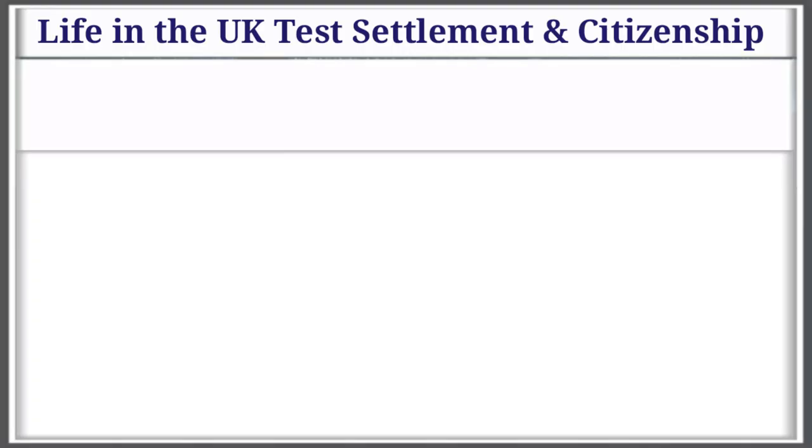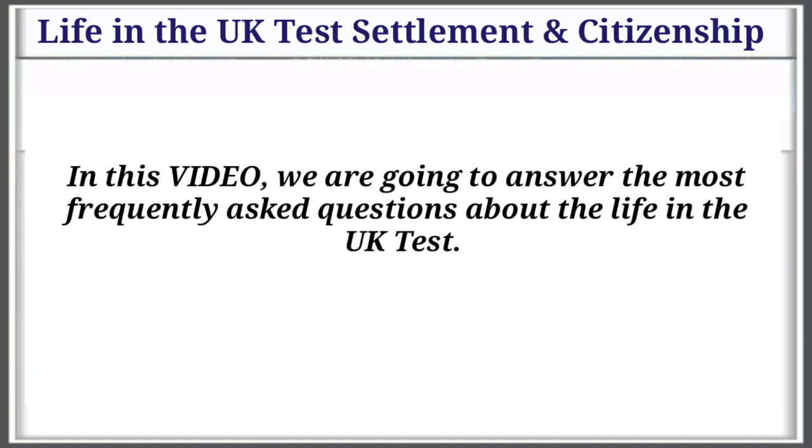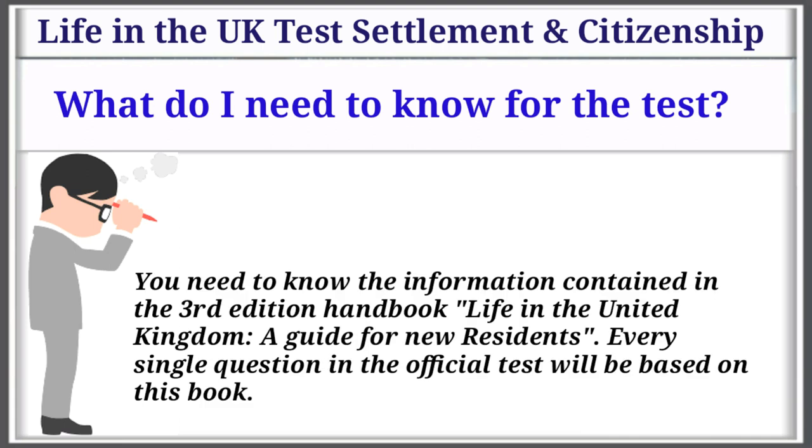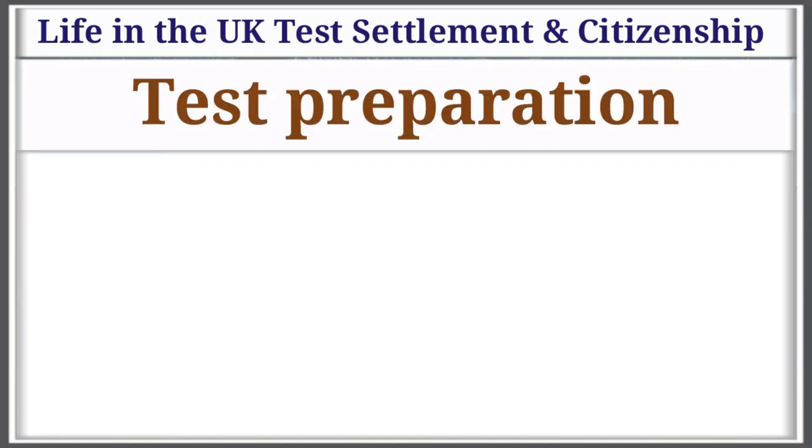Life in the UK Test: Settlement and Citizenship. What do I need to know for the test? You need to know the information contained in the 3rd edition handbook, Life in the United Kingdom: A Guide to New Residents. Every single question in the official test will be based on this book.